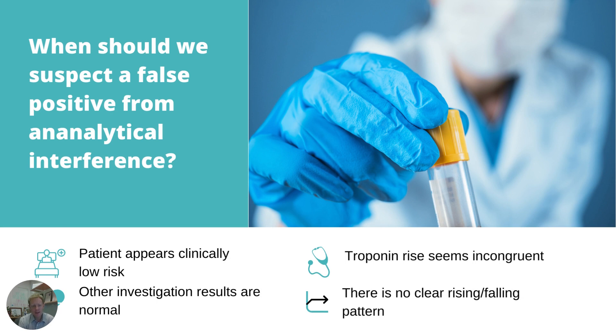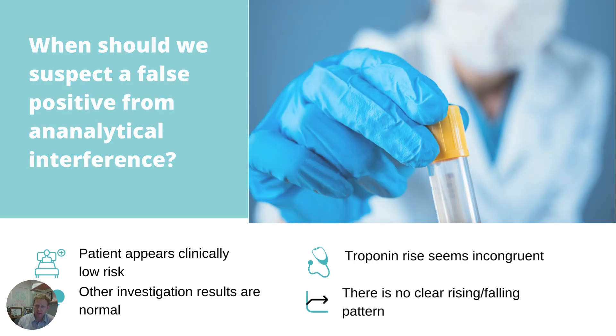So what should we do if we think we might have a false positive from analytical interference? In the case of this 25-year-old lady with non-cardiac-sounding chest pain, a normal ECG, and an extensive normal workup, we're really thinking something's going on with the assay. So when should we suspect analytical interference? It's a clinically low-risk patient, other investigation results are normal — it seems incongruent to get this high troponin — and we've demonstrated that there's no clear rising or falling pattern. This is when we should suspect that something has gone awry.